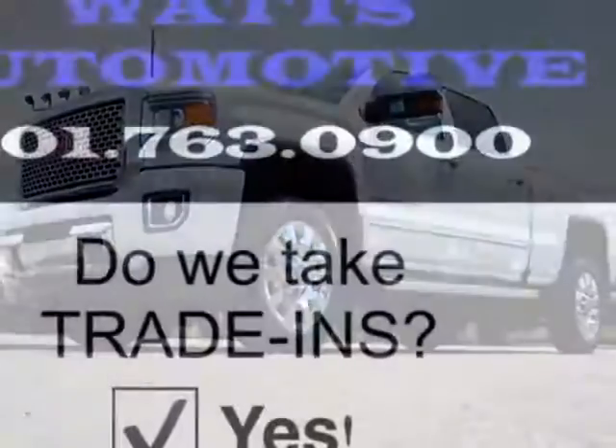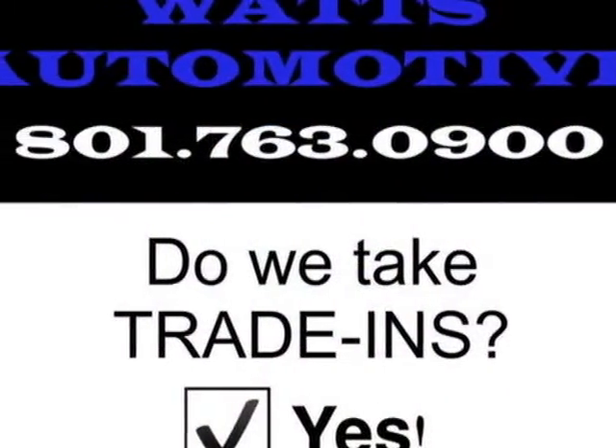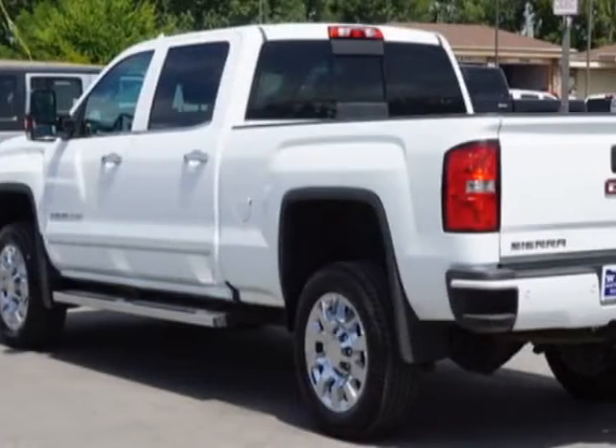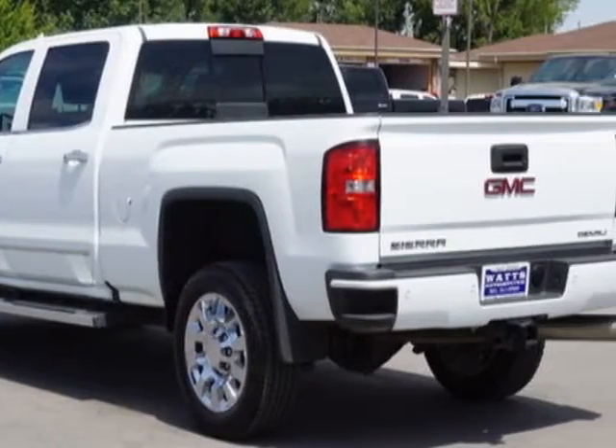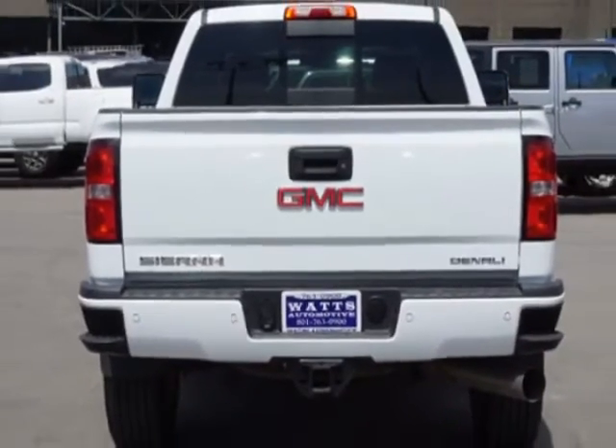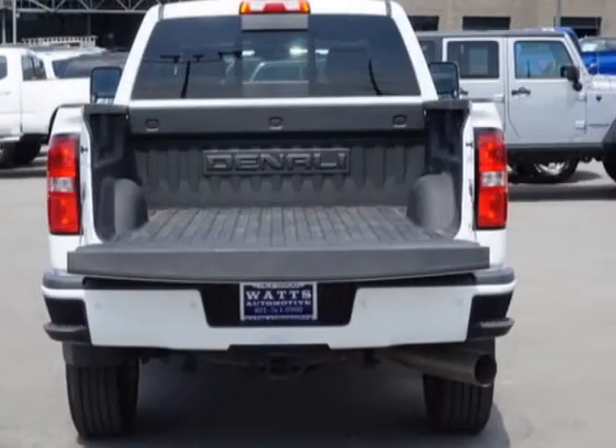The Sierra 2500 HD boasts a 6.6-liter engine and has a 6-speed automatic transmission. Another great feature is that this vehicle uses diesel. Additional options for this vehicle include power driver's seat, auxiliary audio input, tow package, and driver airbag.